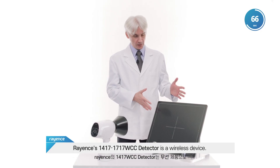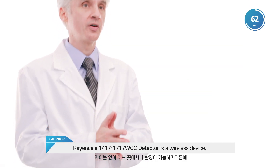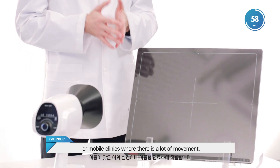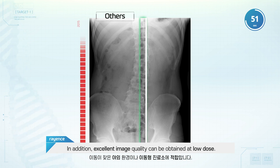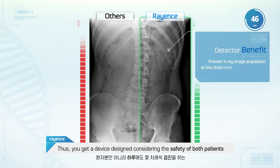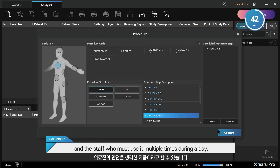Re-ensys 14x17, 17x17 WCC detector is a wireless device, so it's suitable for use in outdoor environments or mobile clinics where there is a lot of movement. In addition, excellent image quality can be obtained at low dose. Thus, you get a device designed considering the safety of both the patient and the staff, who must use it multiple times during the day.